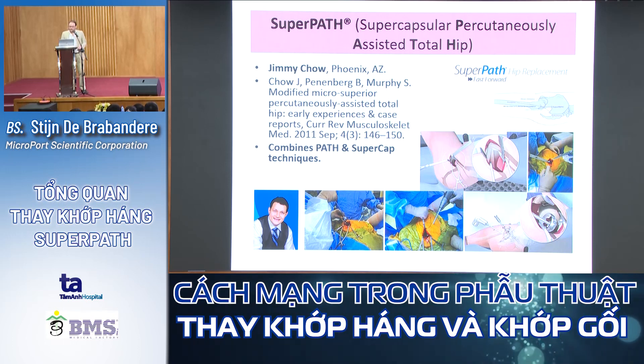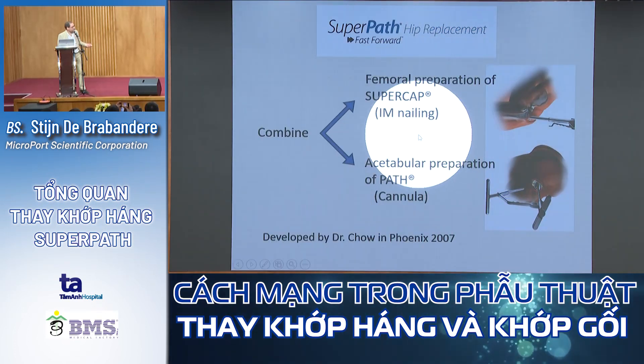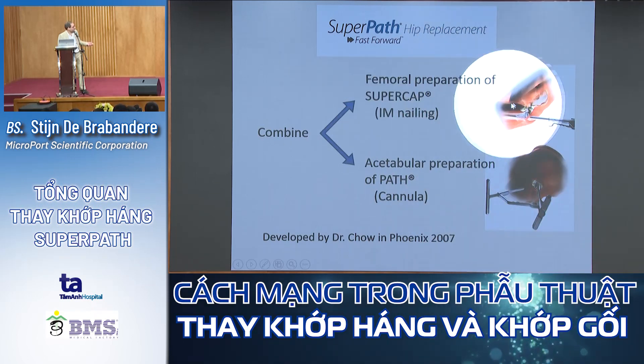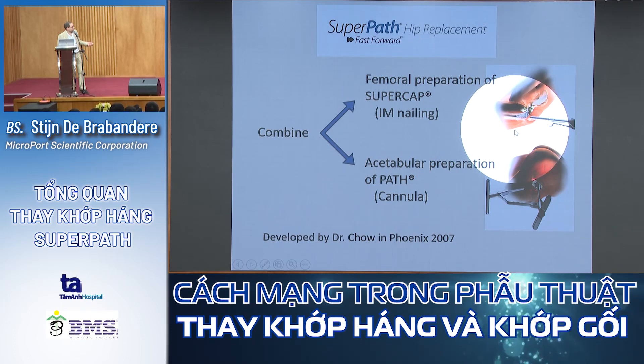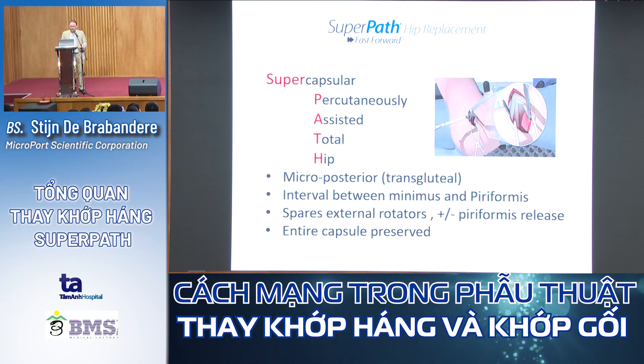In 2008, Jimmy Shaw brought the two techniques together — combining PART and SuperCap — to create the SuperPATH technique, which means Supracapsular Percutaneously Assisted Total Hip. He uses the SuperCap technique for femoral preparation, entering by the fossa piriformis like an intramedullary nailing for a hip fracture, and combines it with the PART technique for acetabular preparation.